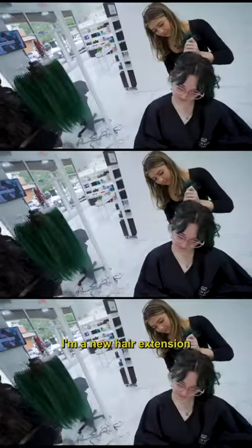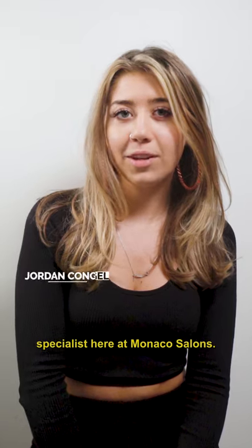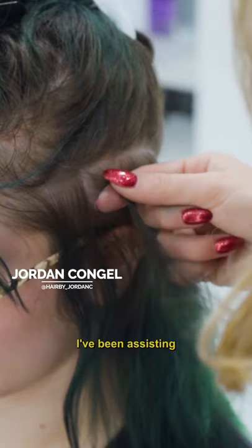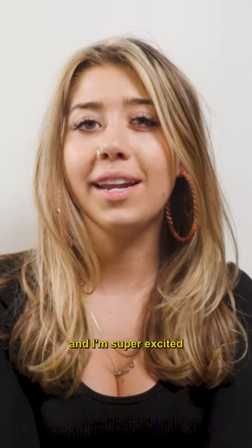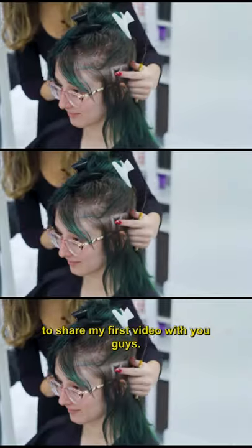Hi, my name is Jordyn Conchal. I'm a new hair extension specialist here at Monaco Salon. I've been assisting for a couple of years now, but I'm finally behind the chair, and I'm super excited to share my first video with you guys.